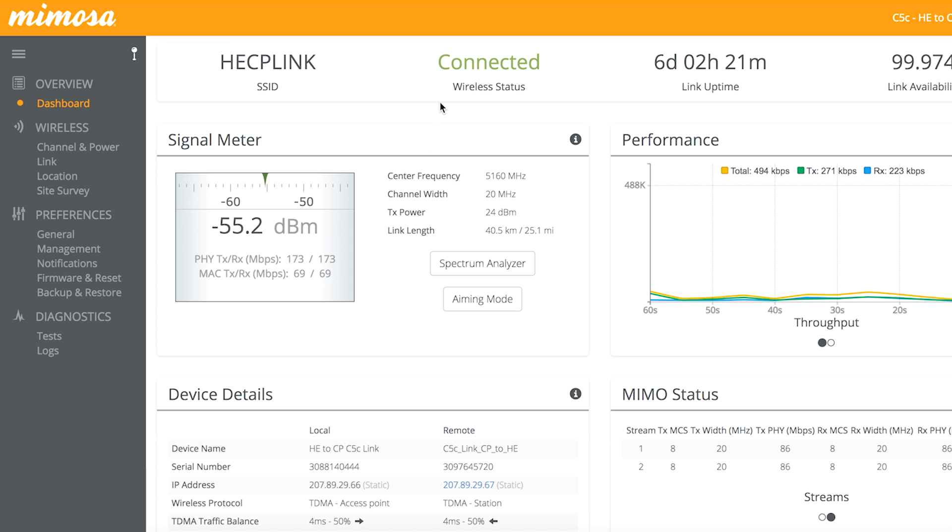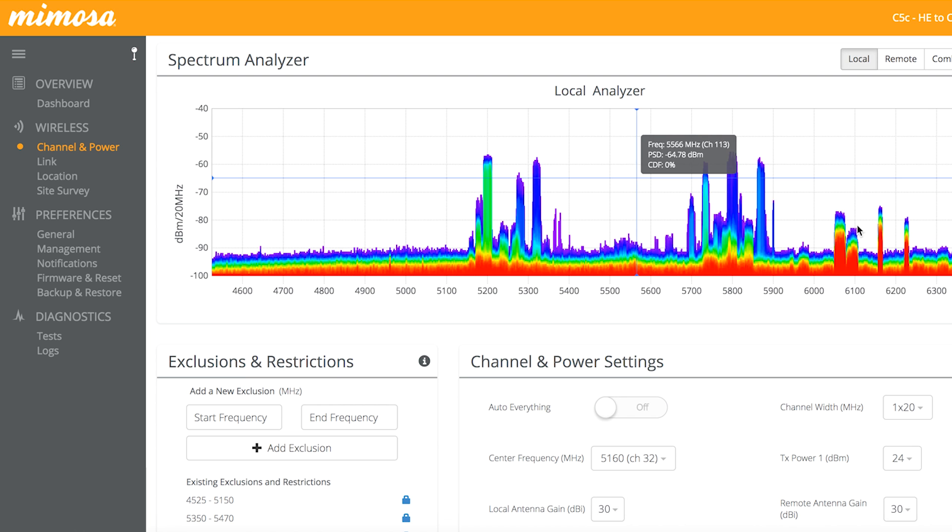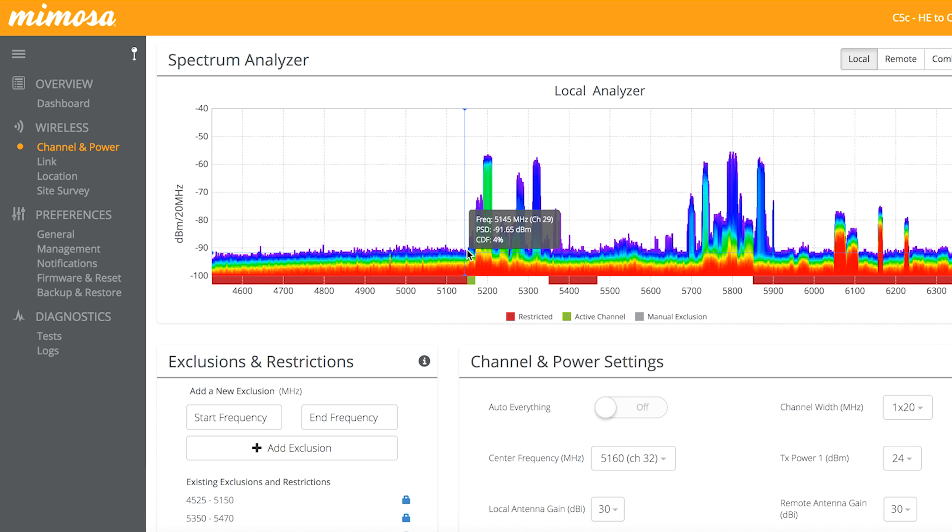We're logged into our 25-mile link here on a 20 megahertz channel. We're currently running at MCS-8 both directions at -55. Let's go to the channel and power tab so you can see how much interference there is. You can see interference all the way across the board in UNII-1 and part of UNII-2 and UNII-3, starting at 5160 all the way to 5840. There's even some out-of-band interference as well.